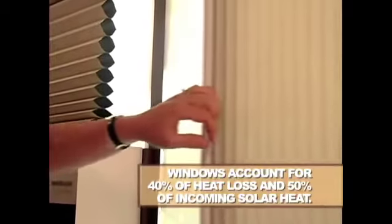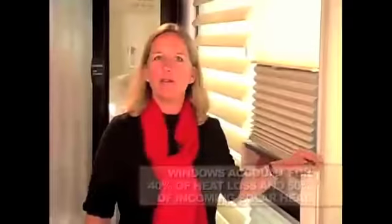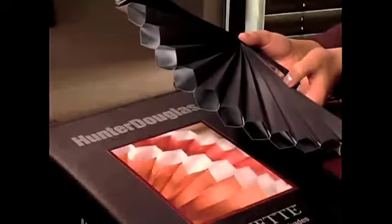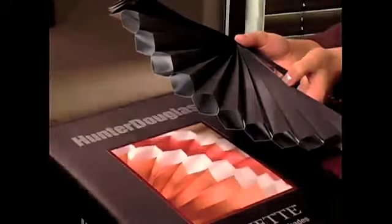Windows account for 40% of heat that escapes from your home. Having extra protection with energy efficient shades is a smart idea for any homeowner. High energy efficient treatments feature a honeycomb construction that traps hot and cold air, which decreases the intensity of the temperature as it enters the room.